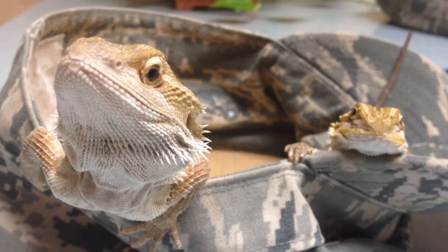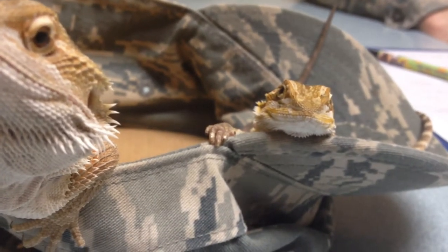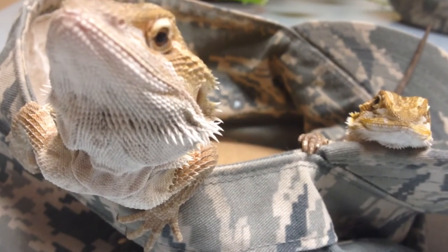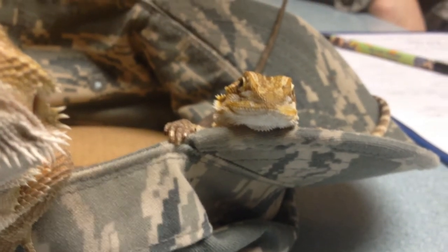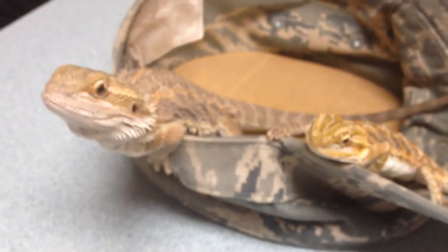Here we have two bearded dragons — Zibigan and a smaller one. These guys were acquired about four months ago. They weigh approximately 84 grams and 28 grams respectively. They were bought at the exact same time, so for all intents and purposes we'll just call them brothers.